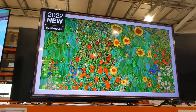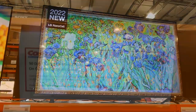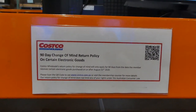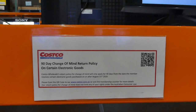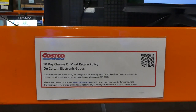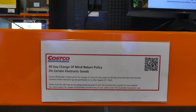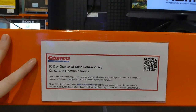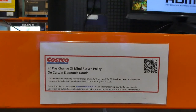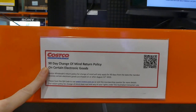One thing to keep in mind when buying large electronics and appliances at Costco is they do have a 90-day change of mind return policy. That means if you change your mind — it doesn't mean if something is wrong with the TV or it's broken — it only means if you decide you don't like it or don't want it anymore, you have 90 days — almost three months — to return it for a full refund.